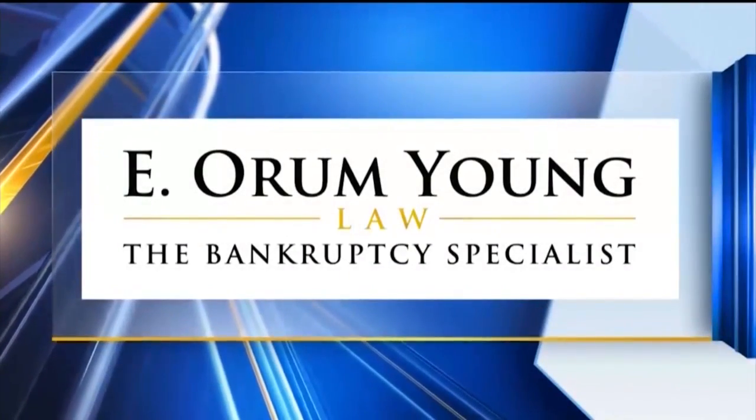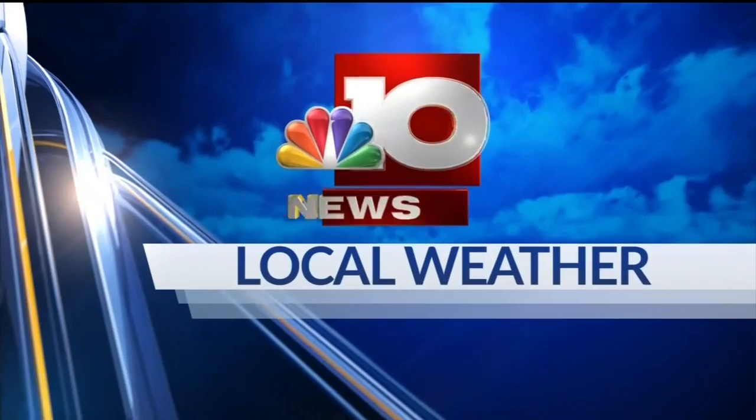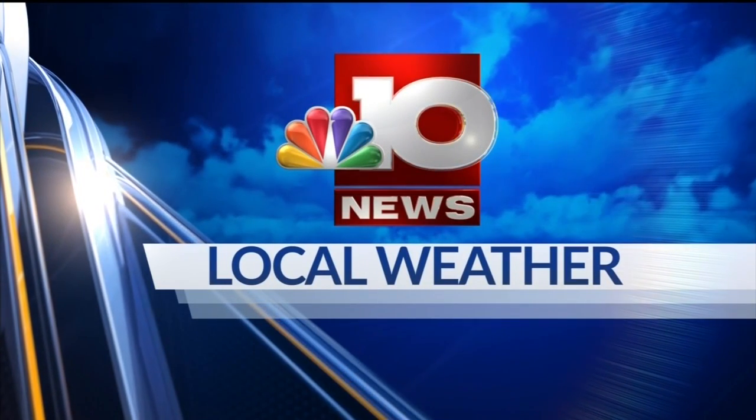Live StormTracker Doppler radar, sponsored by bankruptcy attorney E. Orem Young. Now, your local weather with meteorologist Brian Briggs.